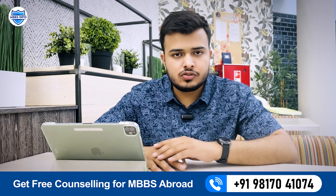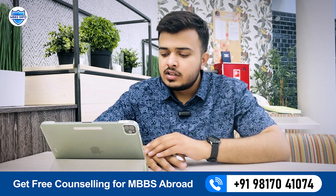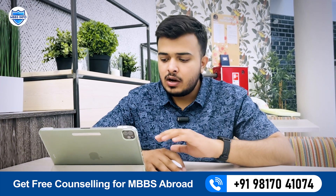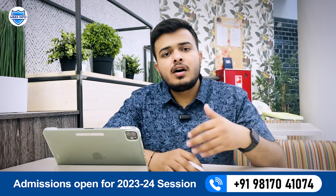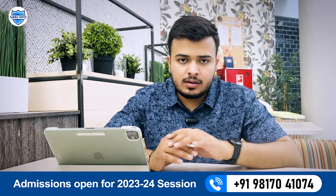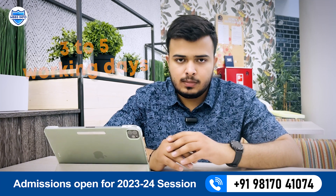This is the only exam you have to give to get admission in Sechenov, and our assistance will be there throughout the entrance exam, so you don't have to worry. This was the second step. Now the third step is the agreement. After the entrance exam, results are usually out within one to two working days, after which we apply for the agreement, which takes around three to five working days.